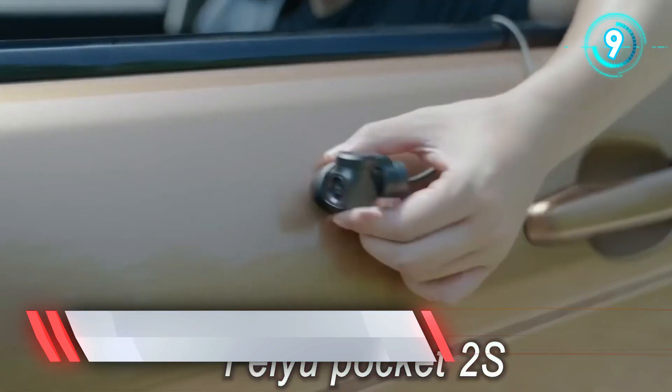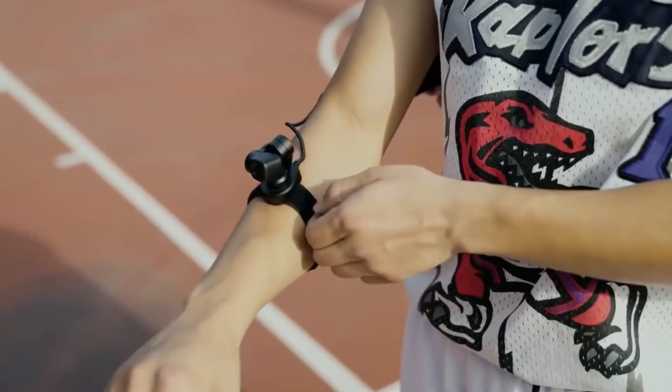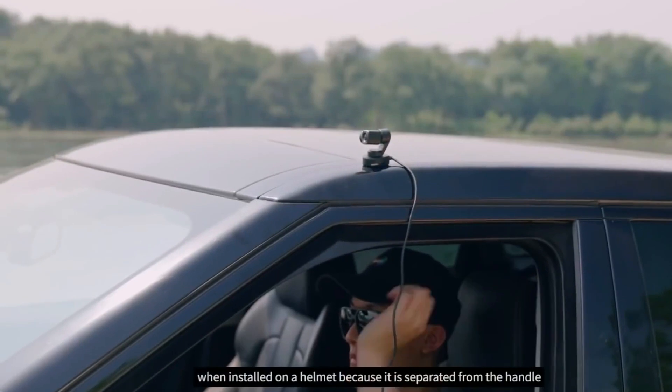Are you the person who loves to live in the moment but also wants to capture memories? This wearable camera is the best buy for you to ensure you never miss fleeting moments.